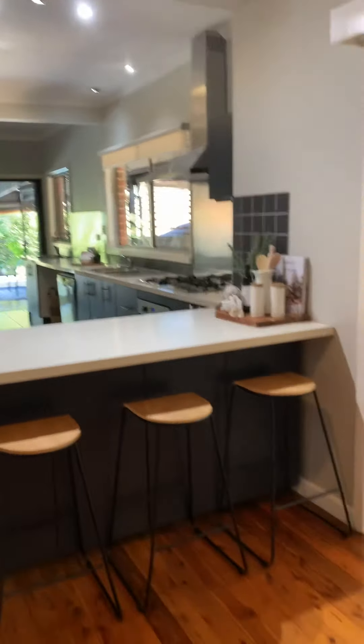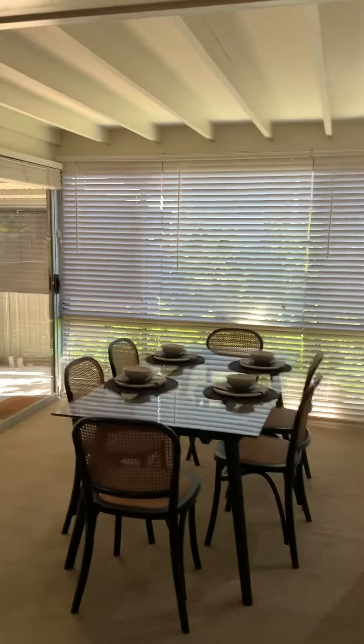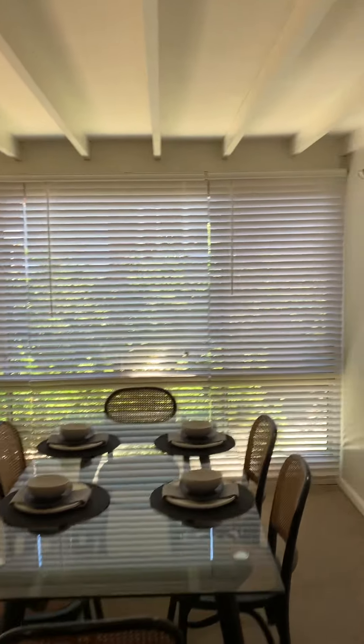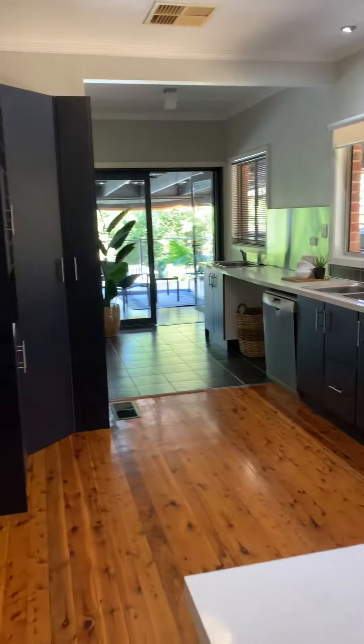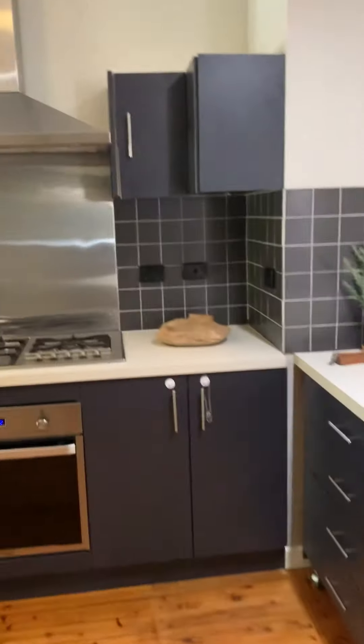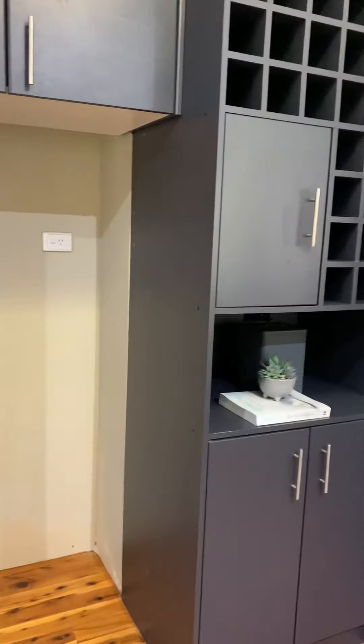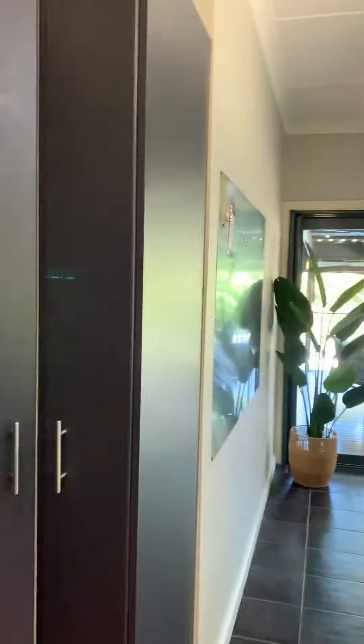Open plan kitchen, informal dining area and formal dining area. Lots of sun — those windows are north facing, those are to the west. Lovely galley kitchen, lovely colouring. Plenty of cupboard space on this side. Plenty of room for the wine.